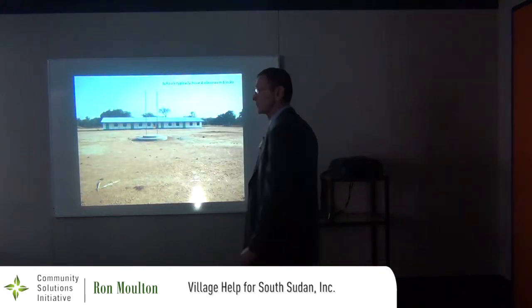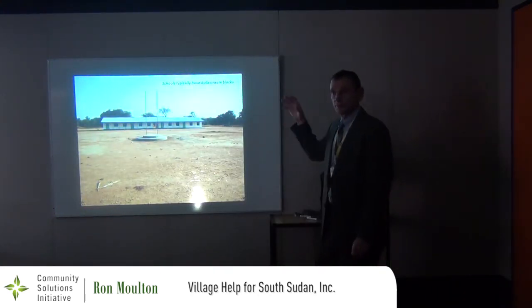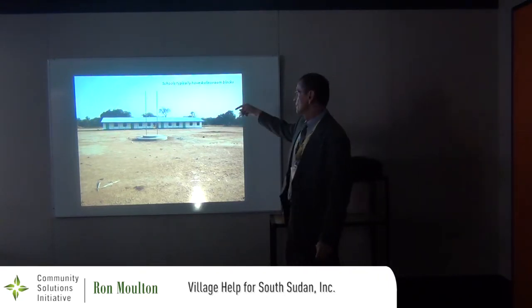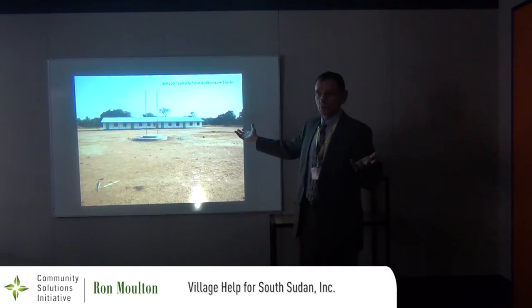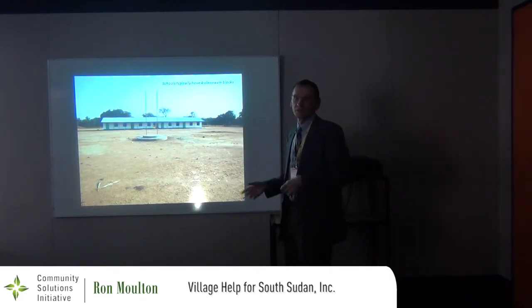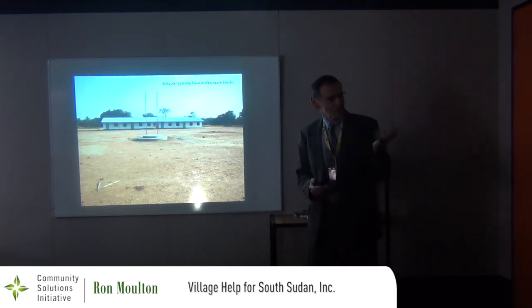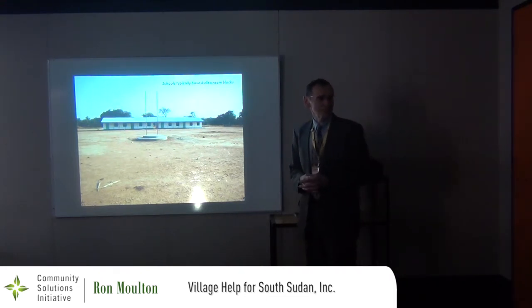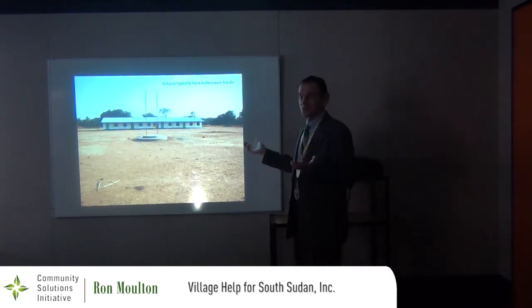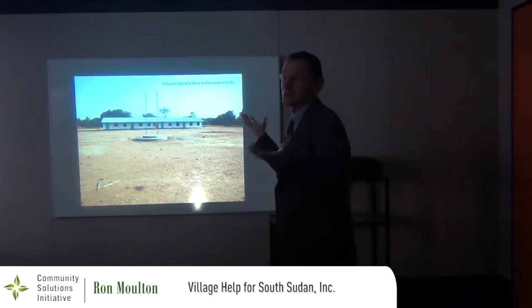This is a typical four-classroom block. The particular school I was talking about has two four-classroom blocks — a total of eight classrooms. This is very typical in South Sudan when a school is built in a village. It was a surprise to me when I first went there after it was built and saw the flag poles — that's the place to fly the South Sudan flag and the state flag.